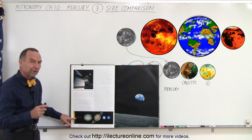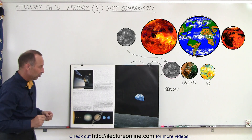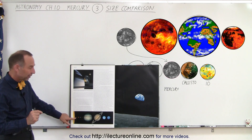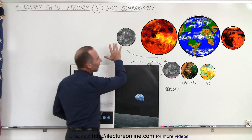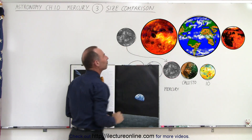Here's Mercury, the very first planet. This is of course not in the correct distance relationship, but it's the innermost planet. You can see it's just a puny little thing relative to the other four planets. Here we have a relatively good representation of the size relationship between the four planets.